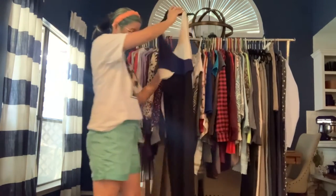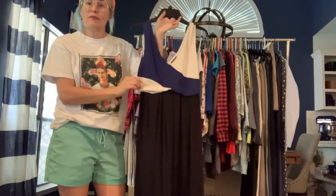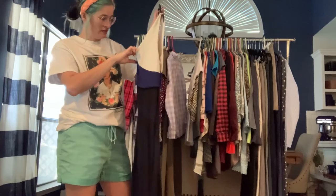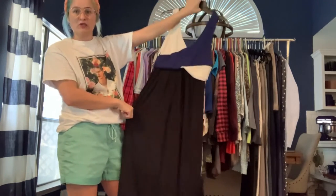Got a Mave color block dress in a stretch jersey knit fabric. It's navy and cream at the top, and then the rest of the skirt is black. Size small, very cute and classic.